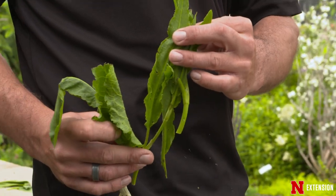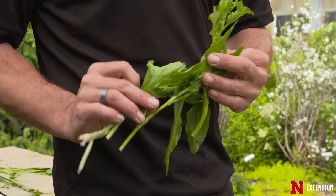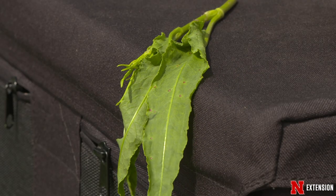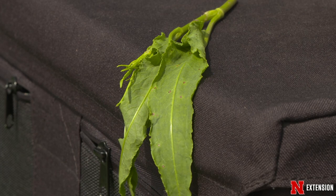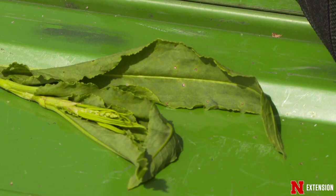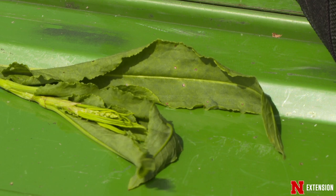Here we have curly dock — you can see it has a big broad leaf and it does produce seed heads. This one can start as a small plant or grow to four or five feet tall, really taking over a landscape and spreading quickly for years to come.